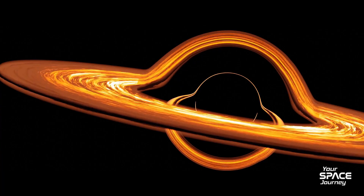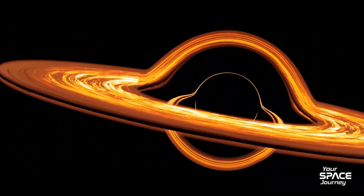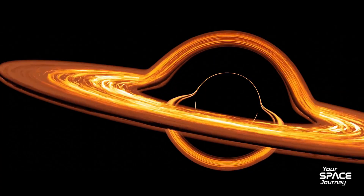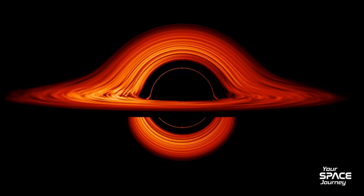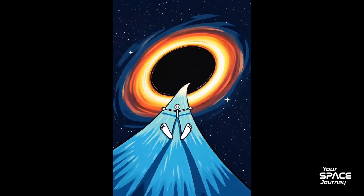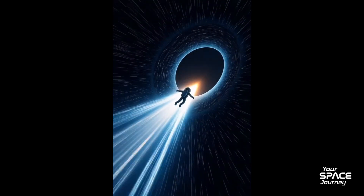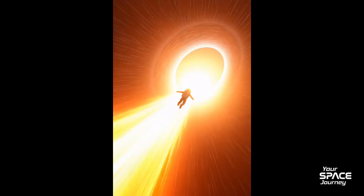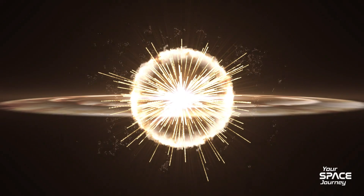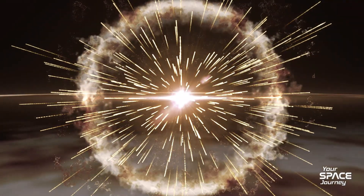But for supermassive ones like M31 or Sagittarius A*, the horizon is larger — millions of miles wide — so tidal forces are gentler. You might cross intact. From outside, time dilation kicks in: as you near the horizon, your clock slows relative to distant observers. You'd seem to freeze at the horizon, reddening and fading due to gravitational redshift. But from your own perspective, you plunge right through, unaware of the boundary. Inside, classical theory says you head straight to the singularity, crushed to a point. But quantum gravity theories challenge this — Hawking radiation suggests black holes evaporate via particle pairs, meaning they aren't eternal.